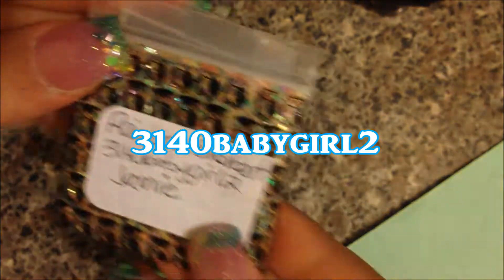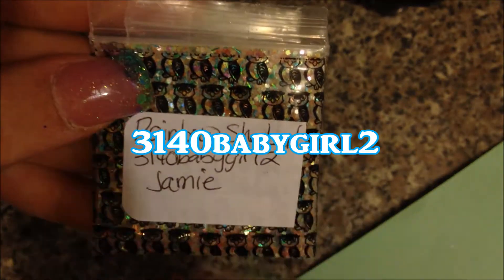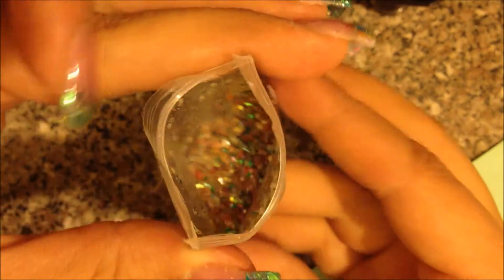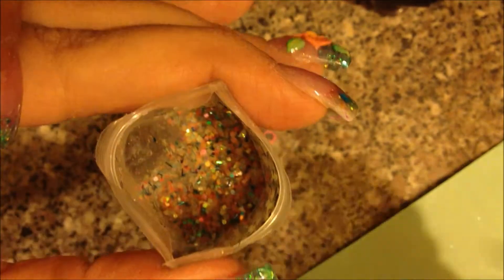The next one I got is from 3140 Baby Girl 2, and hers is Rainbow Sherbet. I actually got this one from her in a goodie bag that I purchased recently — it is a beautiful mix, I absolutely love it. It is gorgeous. I've actually already used it on one of my clients and they just absolutely loved it.